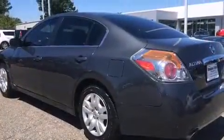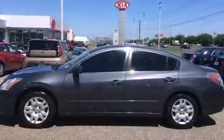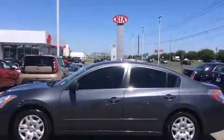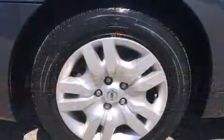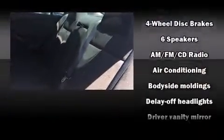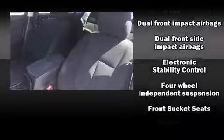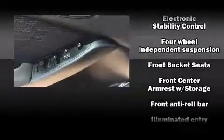Nissan also prioritized safety and security by including dual front impact airbags with occupant sensing, front side impact airbags, traction control, brake assist, anti-whiplash front head restraints, a security system, and four-wheel disc brakes with ABS.